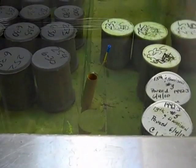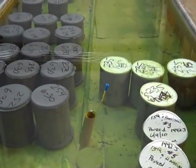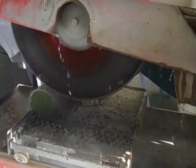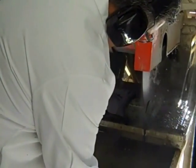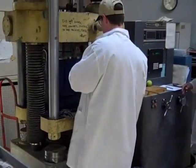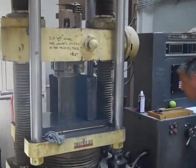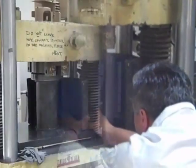The first test he showed us was the compressive strength test, which is used on samples of concrete from projects around the city. This machine has the ability to exert 300,000 pounds of pressure onto a sample. The pressure will eventually break the cylinder, and how it breaks determines the quality of the sample.